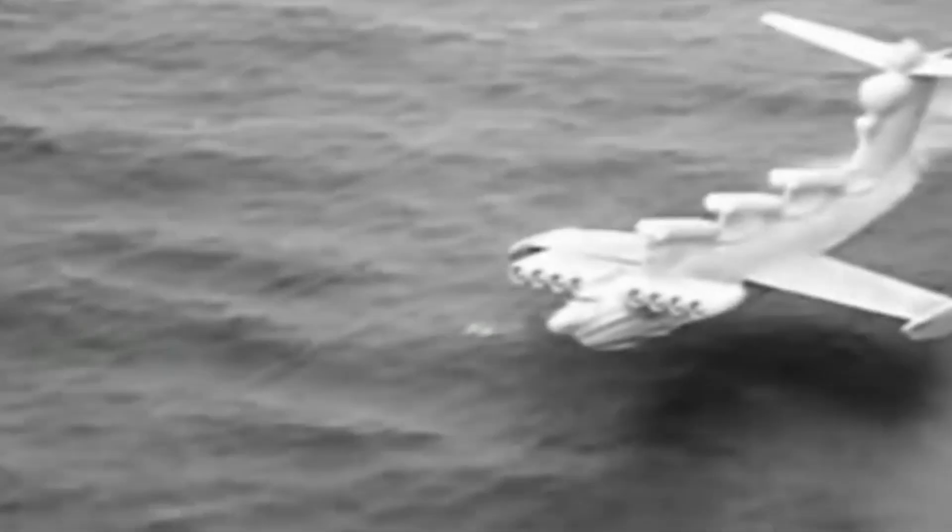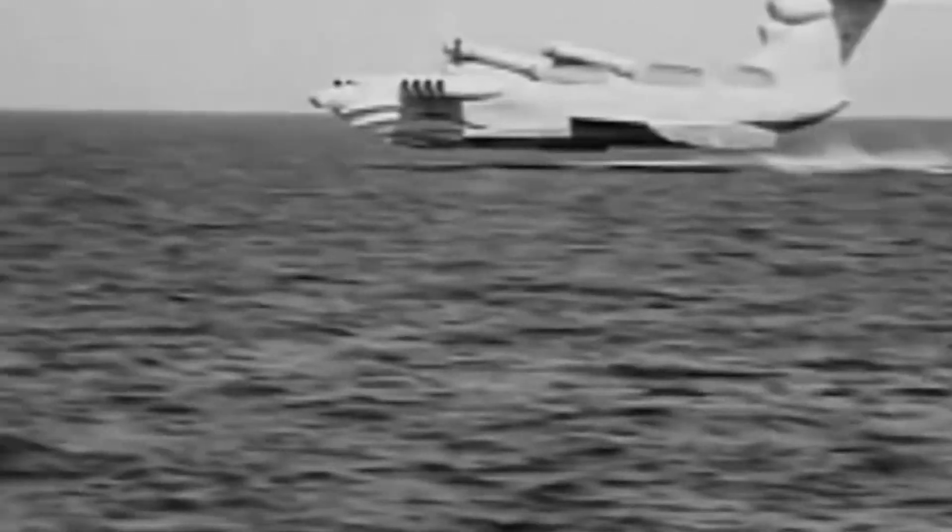The Soviet Union created a whole series of amazing transport vehicles — ekranoplans — capable of destroying enemy aircraft carriers. Unfortunately, in the 90s almost all the developments were destroyed. Whether these monsters are still able to take to the air, I will tell in this video.